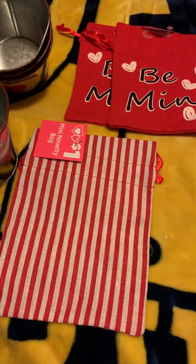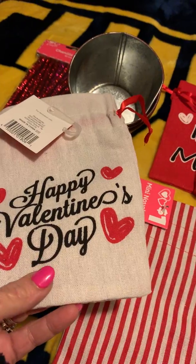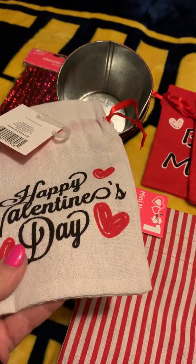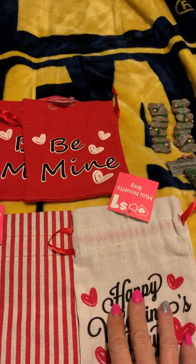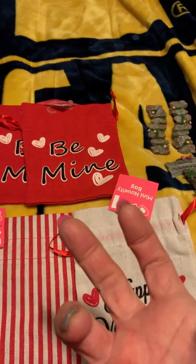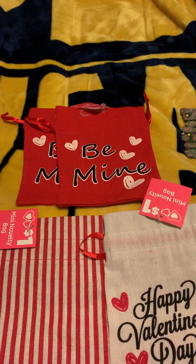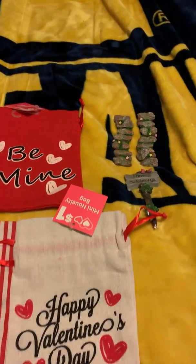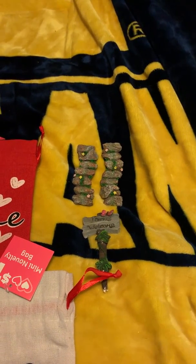I also got cloth Valentine's bags. Two say 'Be Mine,' one is a candy-striped design which could be used for Christmas too, and one says 'Happy Valentine's Day.' What I'm going to do with these — I heard on someone's channel — is put bath salts in them to make a sachet. You can use them all year round in your closet or drawer with your clothes.